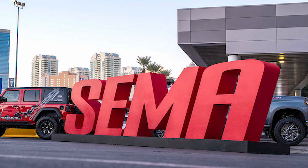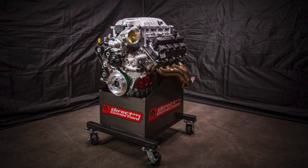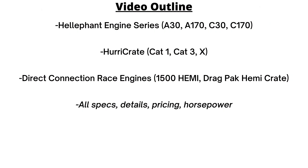Hey guys, today we're continuing with the update videos from the 2022 SEMA show, and that includes a new supercharged and turbocharged lineup of engines from the Dodge brand. These will be added to the Direct Connection catalog and sold as crate engines, and they also give us some hints for the future. Today we will talk about the new Heliphant and Hurry crate series of engines, as well as the 1500 horsepower Hemi crate engine.